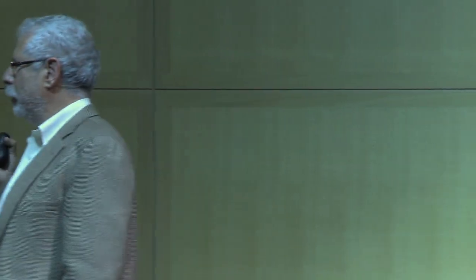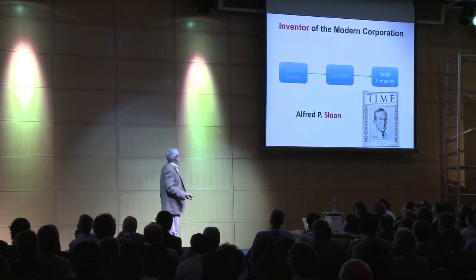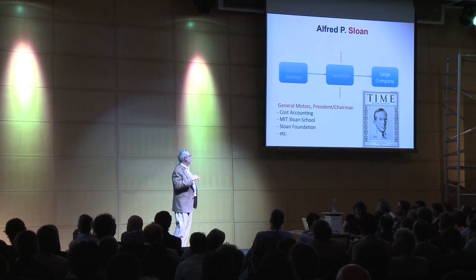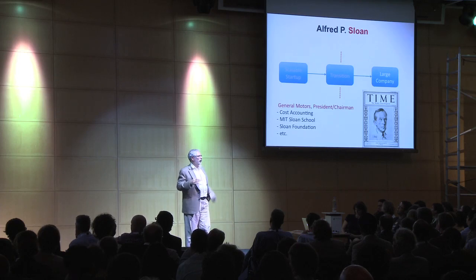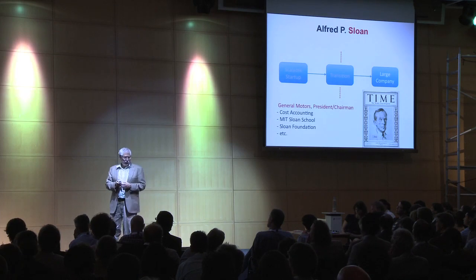Let me wrap up. Does anybody notice that startups aren't typically run by accountants? The inventor of the modern corporation, at least in the U.S. — anybody recognize this guy? His name was Alfred P. Sloan. Alfred P. Sloan was the president and chairman of General Motors. He kind of institutionalized divisionalization and corporate accounting in the beginning of the 20th century.